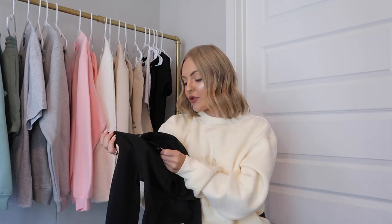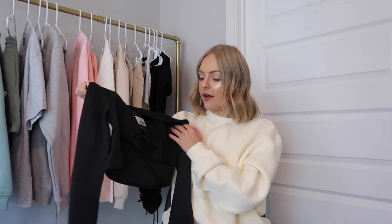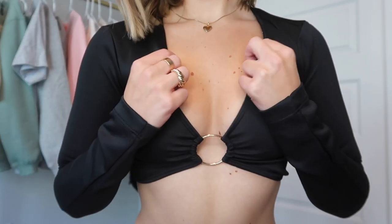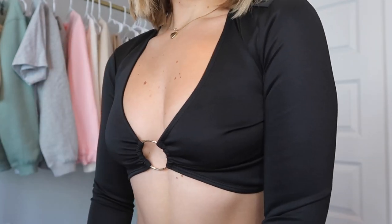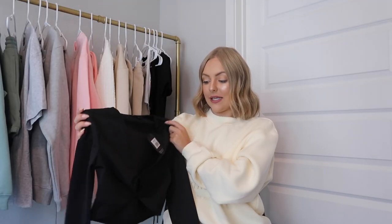The last piece is the Closing In Crop, which I got in an extra small. I love the keyhole in the front — I feel like this top is just a very sexy piece and would look really good for a night out. I love how it fits me.